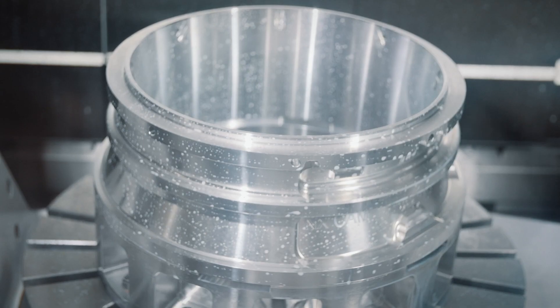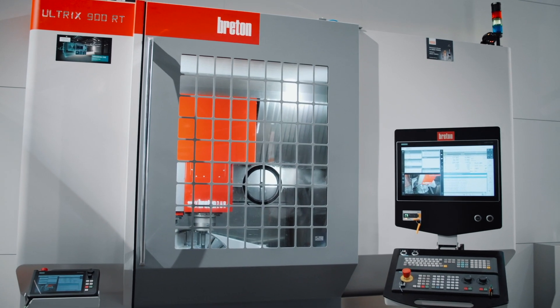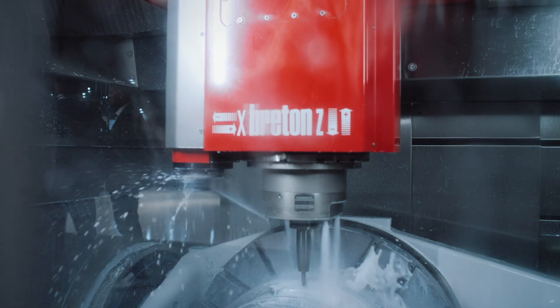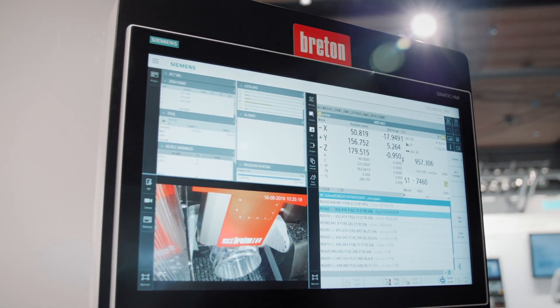We have a very long cooperation with Sinumerik One. We achieved a very nice goal, creating completely from zero a new machine — the Ultris 900 — that was produced, tested, delivered to the EMO exhibition at the Siemens stand, and then finally installed at the Dex Center in Piacenza.